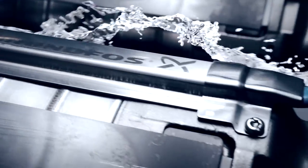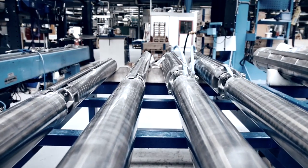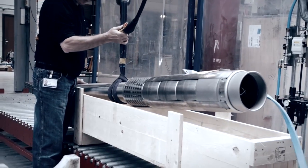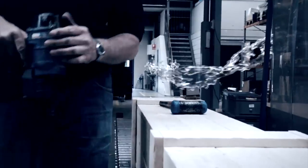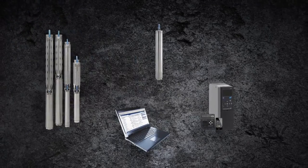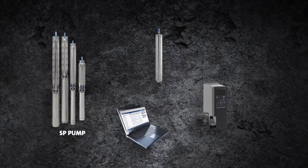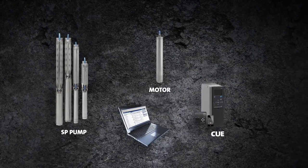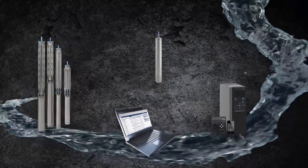As you can see, nothing is left to chance when it comes to the manufacturing of SP pumps. The careful attention throughout the process is your guarantee of optimum performance in different applications, including municipal water supply, irrigation, and mining. And should you wish for even further optimization, the SP pump may be supplied as part of a complete submersible system consisting of an SP pump, a dedicated motor, a frequency drive, and monitoring — all designed to ensure perfect interaction and performance.